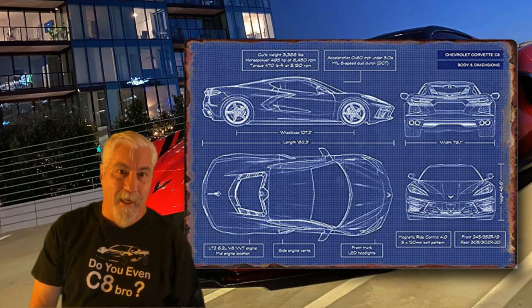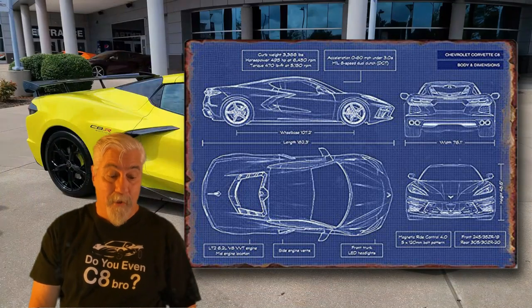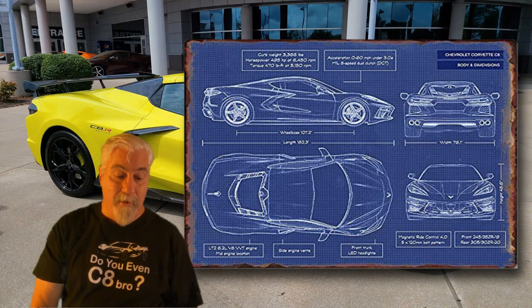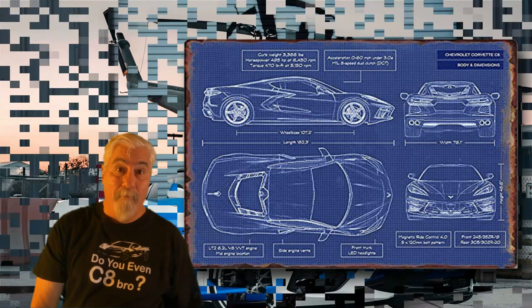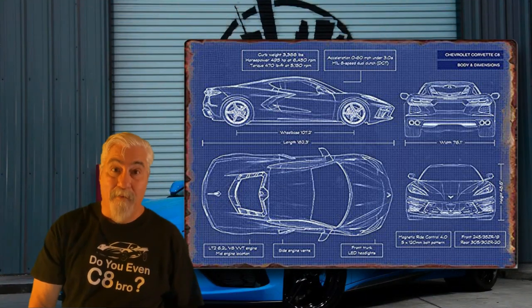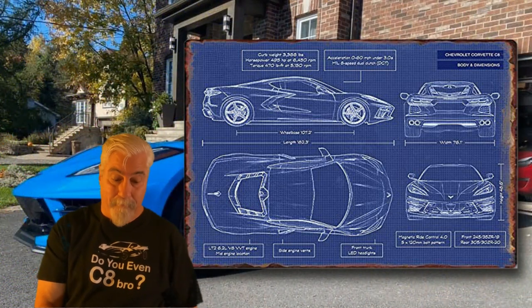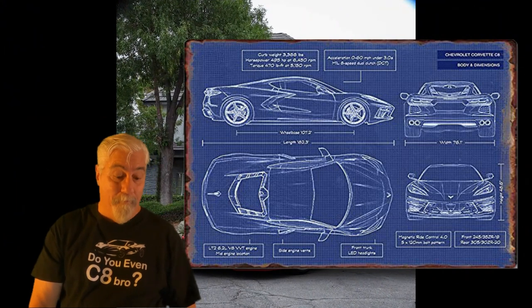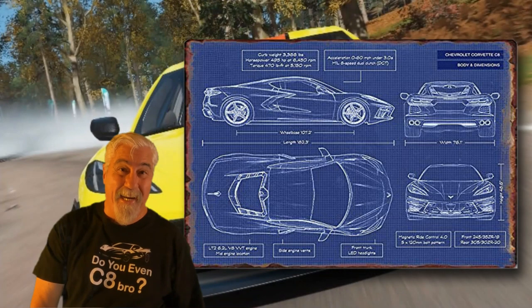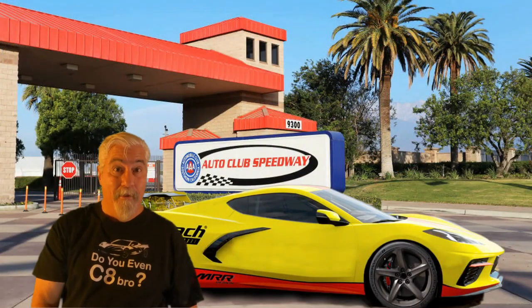This is a blueprint style H10 C8 Corvette sign. This one has all the specs and dimensions of the C8 Corvette. It measures 12 by 8 inches and is made of lightweight tin that will not rust. It is available in blue or black and it will look great in your garage, your bar or even your game room. Currently priced at $13.99 and you can click the link in the description to make your purchase.